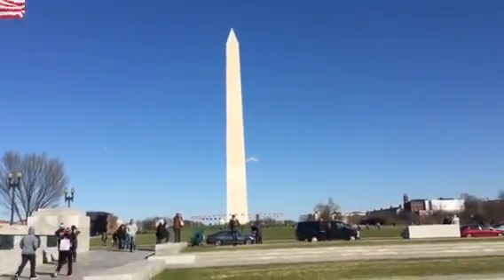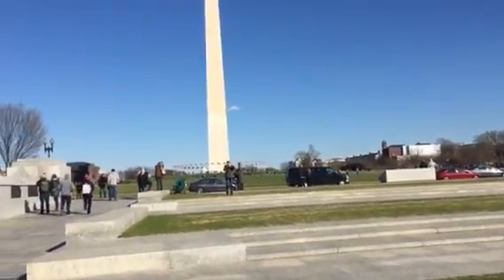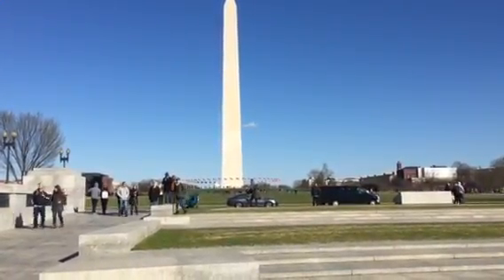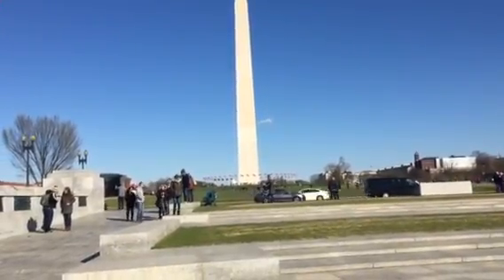It's a good monument. Two stages that they built it — partway up and they stopped for the Civil War, and then finished it.